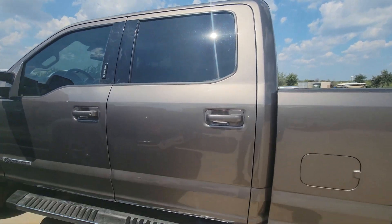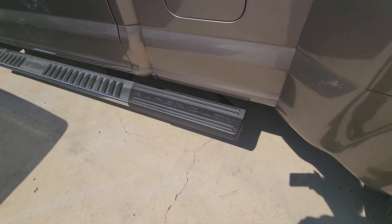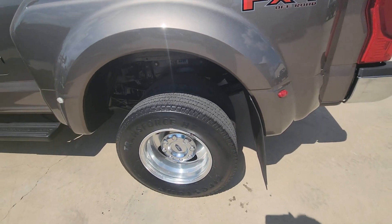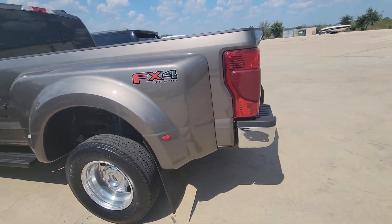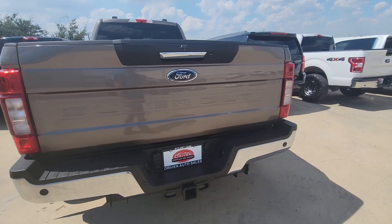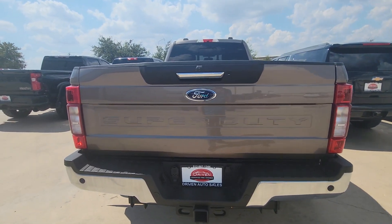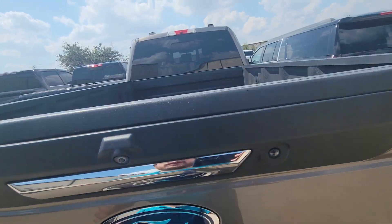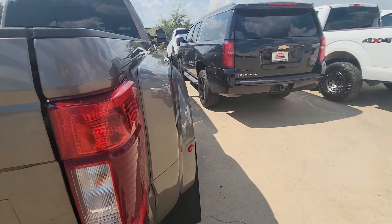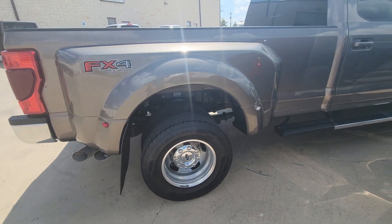The windows are tinted on the back and that looks good. Running boards look good — they have the extended running board for the back, which is cool. Back tires also look good. Fender flares look good. The bumper is good, no damage — they never backed into anything or scratched it up. It does come with the gooseneck and spray-in bed liner, both in good condition.